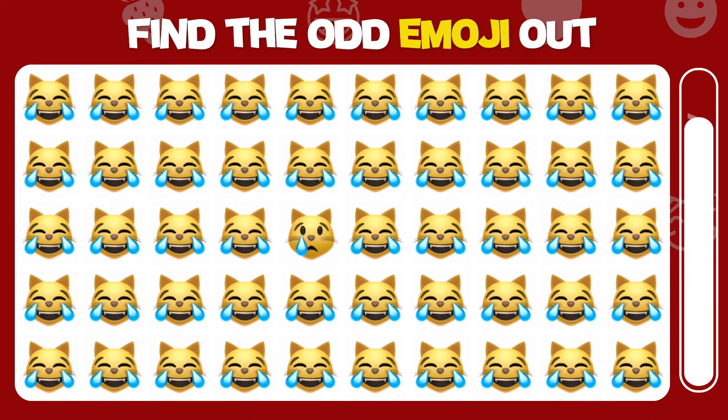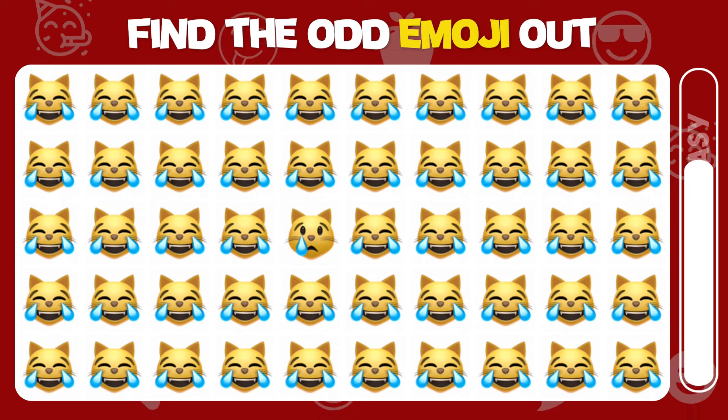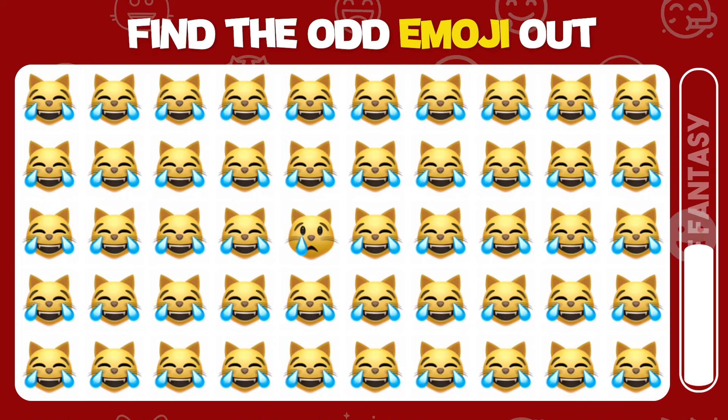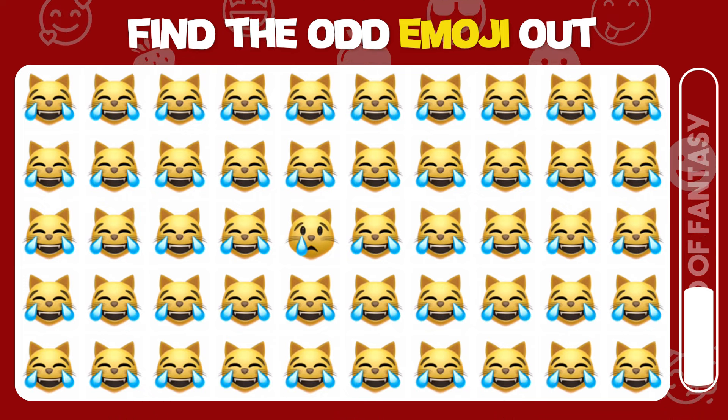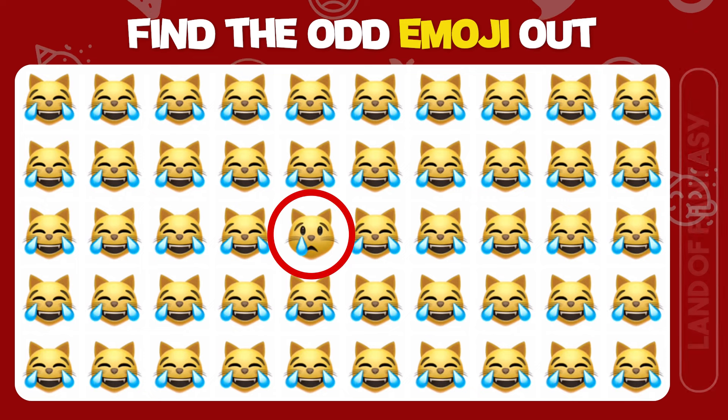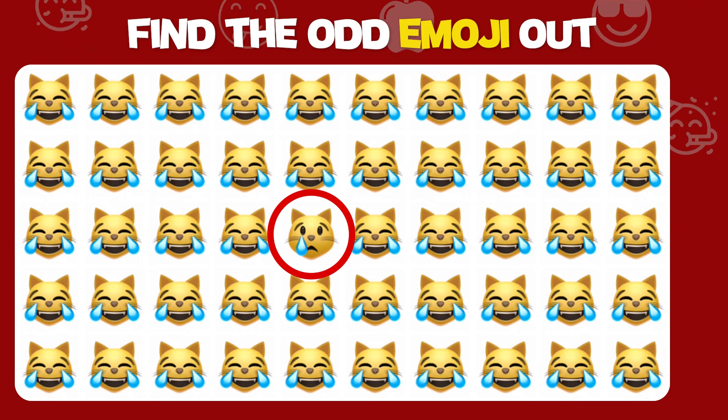Find the odd one out. Incredible, you found the different one!